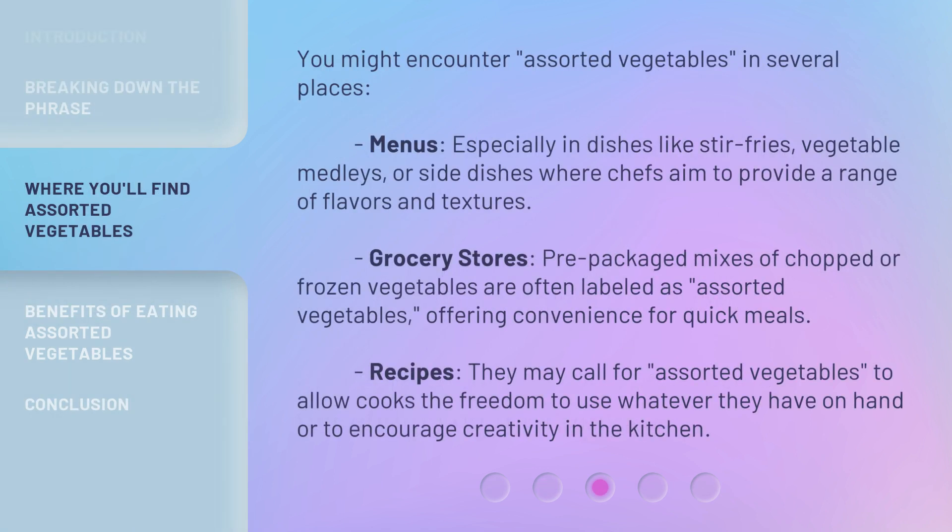You might encounter assorted vegetables in several places. On menus, especially in dishes like stir fries, vegetable medleys, or side dishes where chefs aim to provide a range of flavors and textures. In grocery stores, pre-packaged mixes of chopped or frozen vegetables are often labeled as assorted vegetables, offering convenience for quick meals. In recipes, they may call for assorted vegetables to allow cooks the freedom to use whatever they have on hand or to encourage creativity in the kitchen.